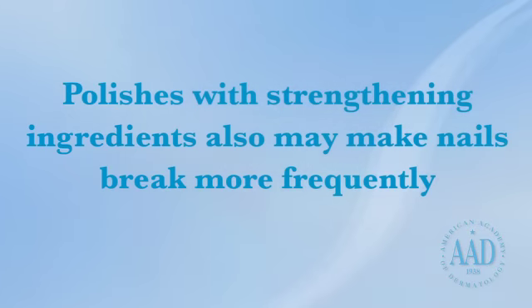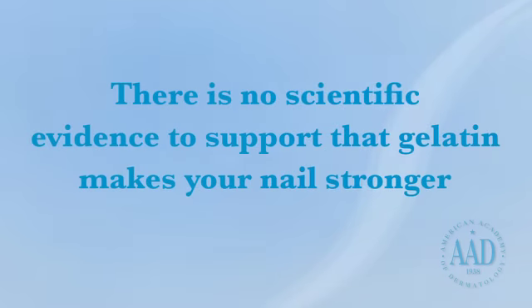It's important to note that polishes containing strengthening ingredients increase nail stiffness, which may make nails break more frequently. While some people beg to differ, there is no scientific evidence that immersing nails in gelatin makes them stronger.